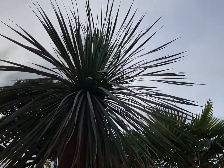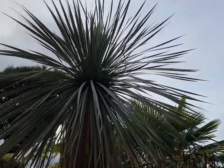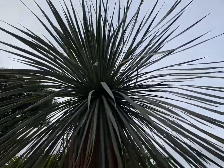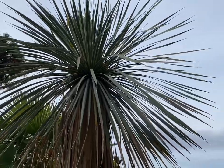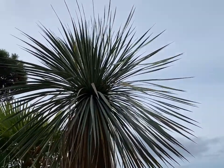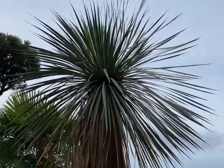They do need very well-draining soil, they love the sun, and just be careful planting them around walkways because they are fairly sharp on the tips. They're very similar to yucca rigida; however, the leaflets tend to be a little more flexible and a little bit thinner than a rigida.